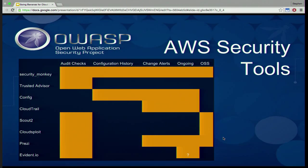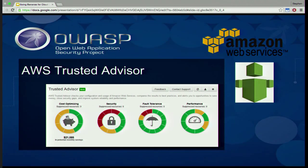Trusted Advisor is an Amazon tool along with Config and CloudTrail. It focuses on cost optimization, performance, fault tolerance, and security — so it's not a security-focused tool. The security checks are great and you should definitely check them out and remediate everything it finds, but it doesn't have as many checks as a lot of the third-party tools. So it's good to have, but good to have something else as well.